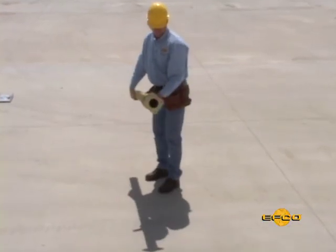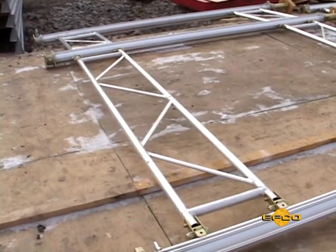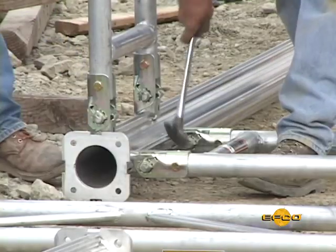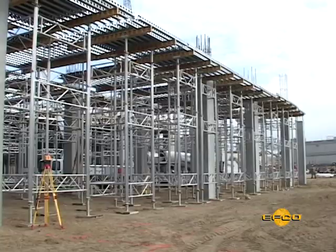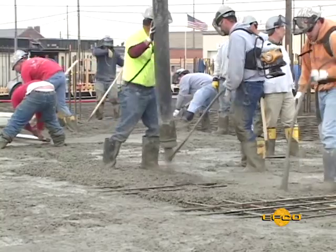EFCO's series of training videos will provide you with detailed demonstrations of the best methods for assembling and cycling your EasyDeck system. This step-by-step video will focus on safety and reducing labor costs on your project, again providing you the best value and lowest in-place concrete costs on your shoring and decking project.